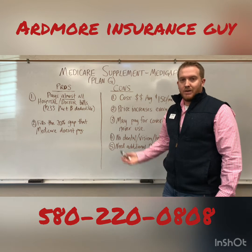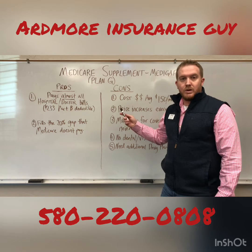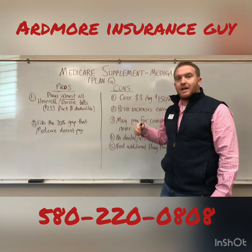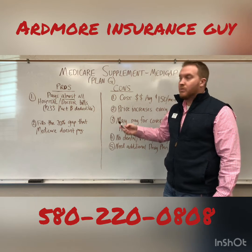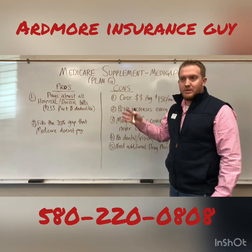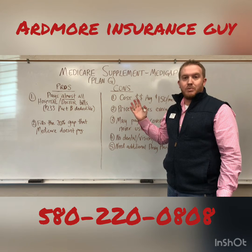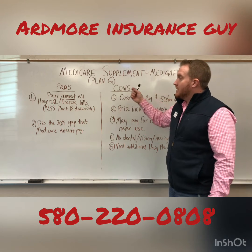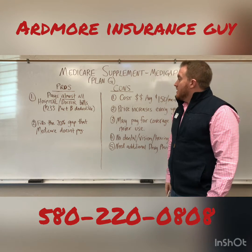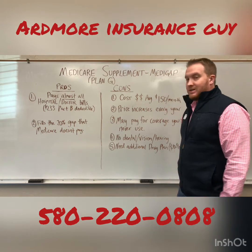It's sometimes called 'copycat coverage.' The main thing is when you go into the hospital, you can focus on recovery and feeling better — you don't have to worry about a huge hospital bill. If you had a $100,000 hospital bill, Medicare would pay about 80% of it. This Medicare supplement comes in and keeps you from having to pay that remaining 20%, or $20,000.